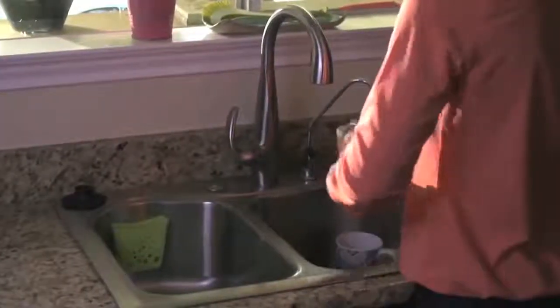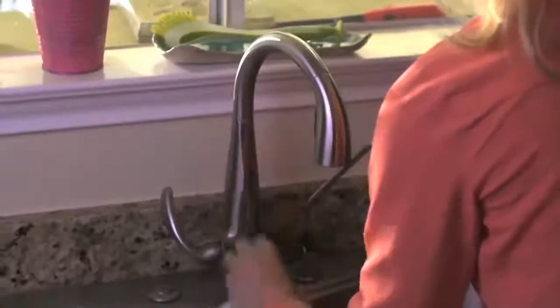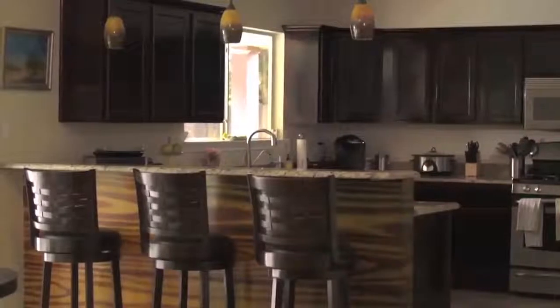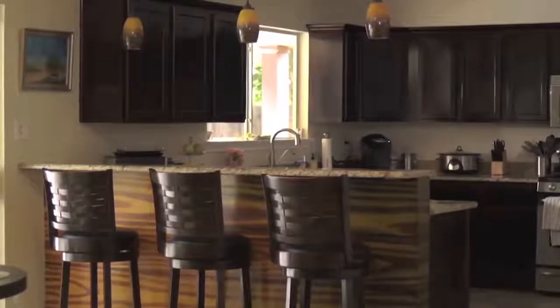Also, try not to cook any food that may leave an odor while your house is on the market. You want the kitchen to be in pristine condition with no smells that turn off potential buyers. For more staging tips on how to sell your house for more money and in less time, contact me.